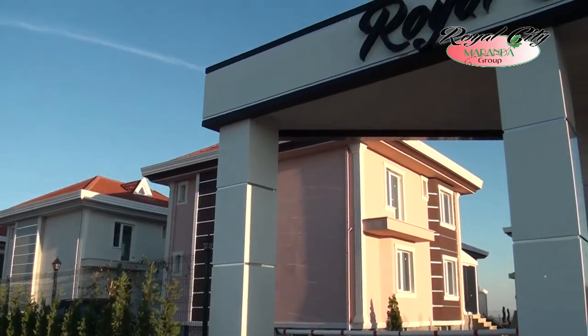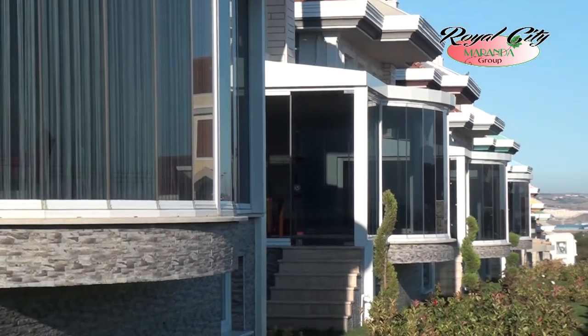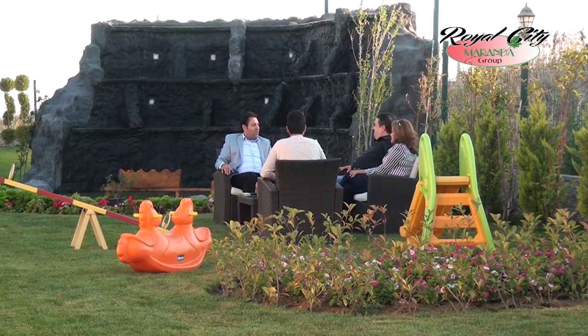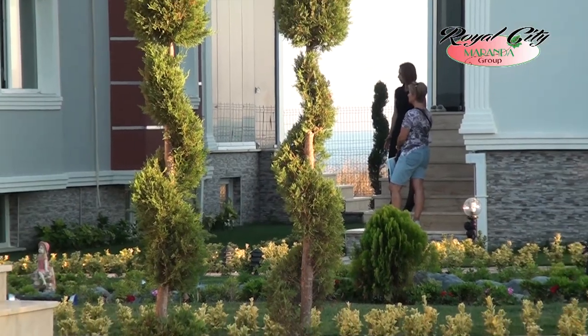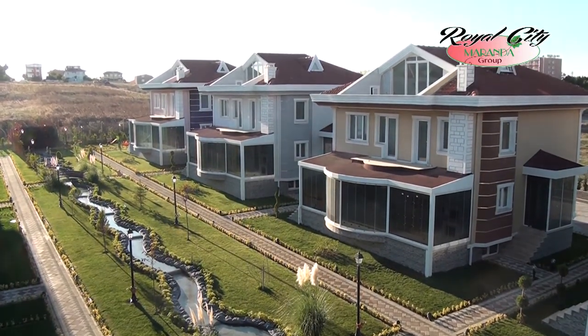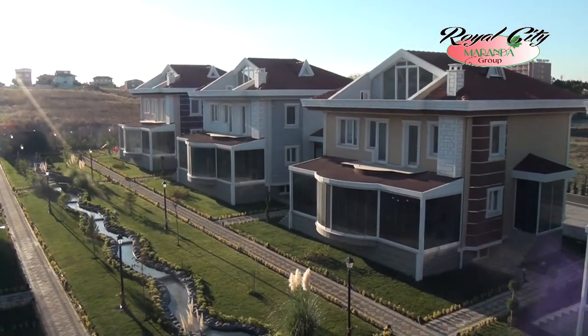من أولوياتنا القصوى في عملنا هو النزاهة في توفير شروط الراحة للمشترين من خلال توفير وسائل العيش المطمئن في الحاضر والمستقبل ضمن مؤهلات راقية. مشروعنا رويال سيتي موافق عليه من قبل الدولة ووزارة الإسكان مما يبعث في قلوبكم الطمأنينة والسعادة.